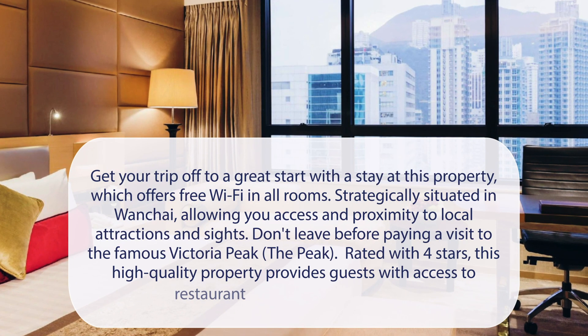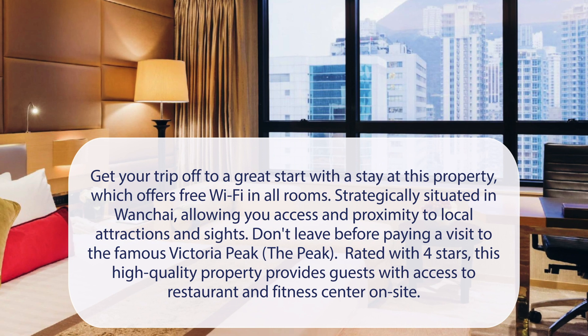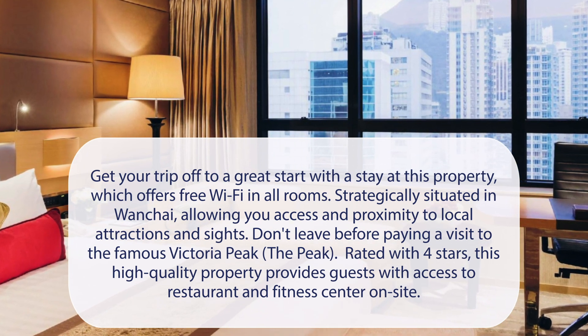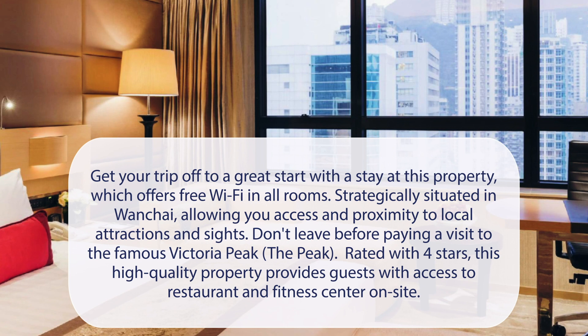At Gloucester Lut Kwok Hong Kong, get your trip off to a great start with a stay at this property, which offers free Wi-Fi in all rooms. Strategically situated in Wan Chai, allowing you access and proximity to local attractions and sites. Don't leave before paying a visit to the famous Victoria Peak. Rated with 4 stars, this high-quality property provides guests with access to a restaurant and fitness center on-site.